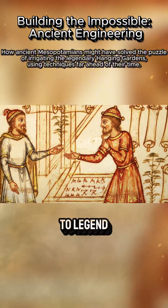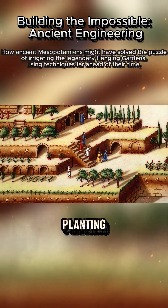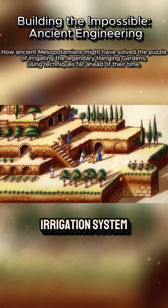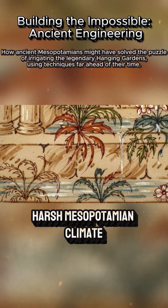The gardens, according to legend, were an extraordinary feat of engineering, involving not just planting, but a complex irrigation system that would have been necessary to keep the lush plants alive in the harsh Mesopotamian climate.